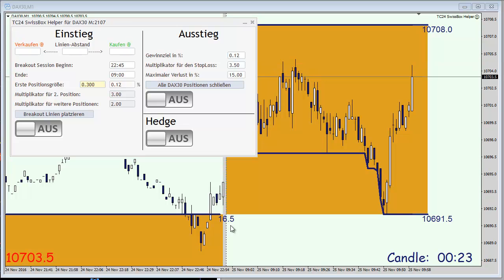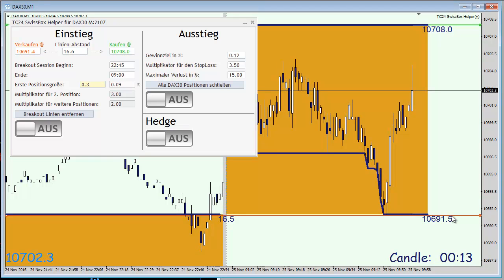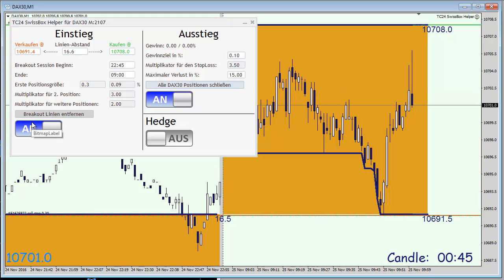Usually we are looking at a size of approximately 20 points. So it's one minute before nine and I'm going to place the buy entry and sell entry line — the green and the red one — here into the chart, and I'm going to determine the risk which is around 0.10 percent, and I'm going to activate this trade by pressing the on button here on the left-hand side of my Swiss Box.